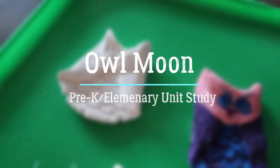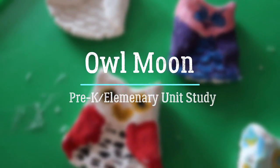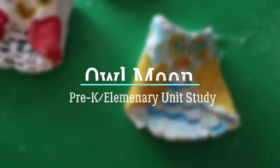Hey guys, so I thought that today I would share some glimpses into our Owl Moon unit study. This was a unit study that I initially put together for my preschooler, but I decided to pull in some fun resources to involve my early and middle elementary school grade children. So if you have kids around these ages, you might find something that you would enjoy.